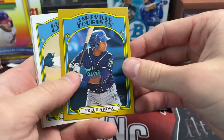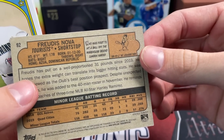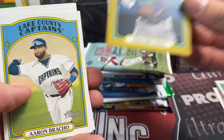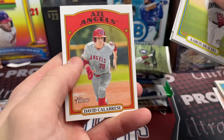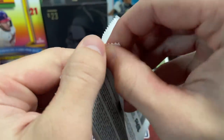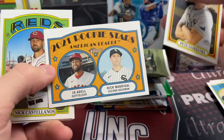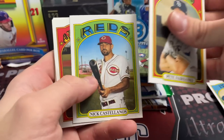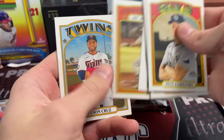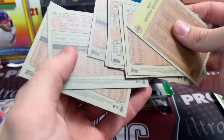Out of the Heritage High Number pack we pulled a gold card — Asheville Tourists, numbered out of 18, specifically 11 of 18. The player is Fritas Nova. We don't know a ton about him, but we do remember seeing him in some other products. Let us know in the comments if he's a certified baller. Heritage High Number came out yesterday and there's a Joe Adell rookie in it — we have a box of that coming.